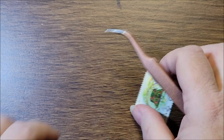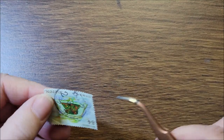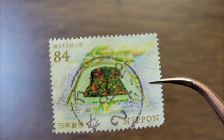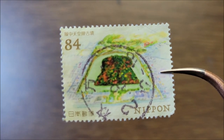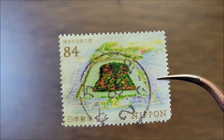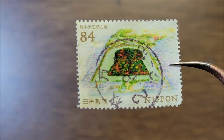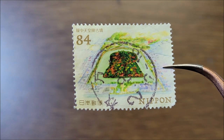The last stamp of all of them is from 2020. It's the World Heritage Series — the third in the series — and it's Emperor Riku Kofan.